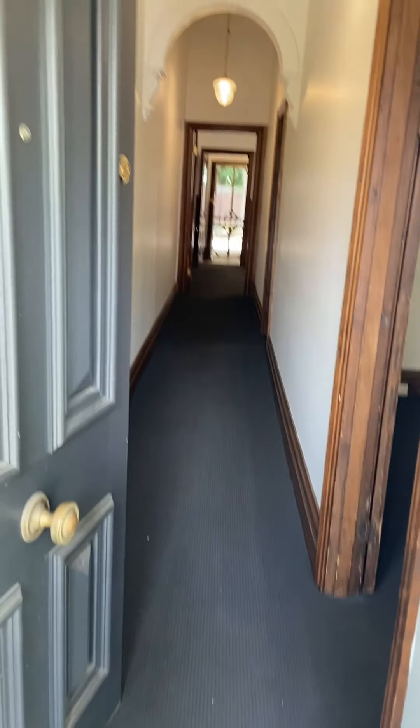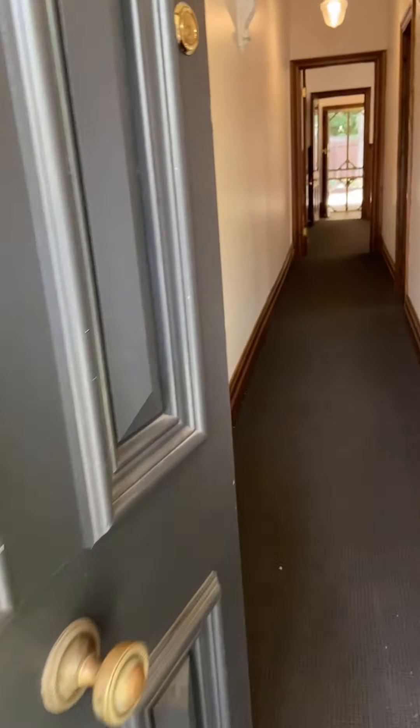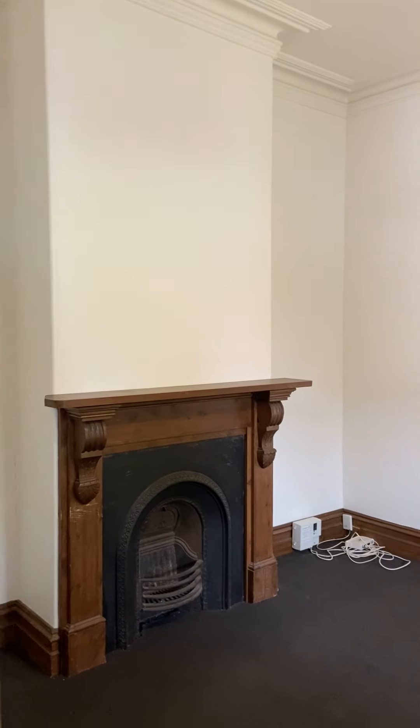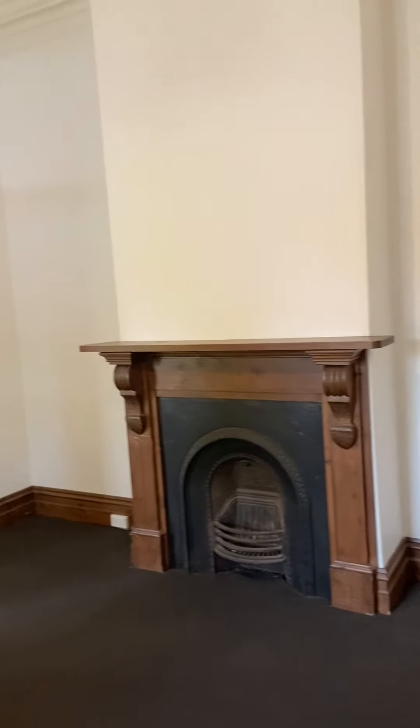Two bedrooms. You won't find a nicer one at this price point in the area. We come in here and we've got the first of the bedrooms. Very nicely done. The carpet and the painting was done two years ago and it's held up rather well.